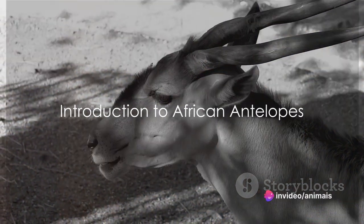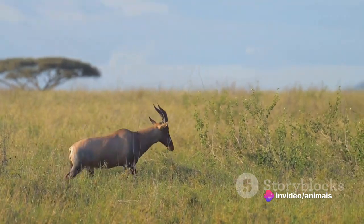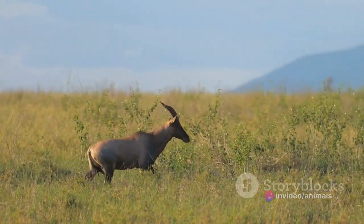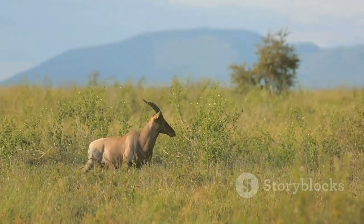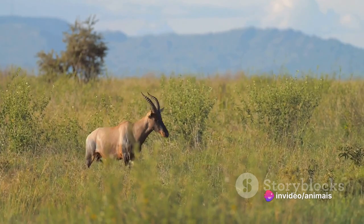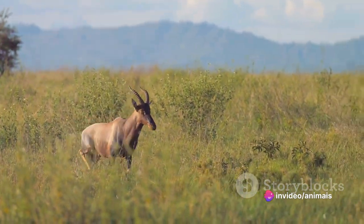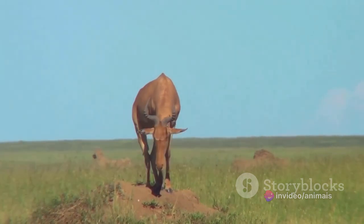Have you ever wondered about the diverse species of antelopes found in Africa? Africa, a continent known for its rich wildlife, is home to a vast array of antelope species, each with its own unique set of characteristics and adaptations. From the arid deserts to the lush savannas, these majestic creatures grace the African landscape with their presence, contributing significantly to its biodiversity.